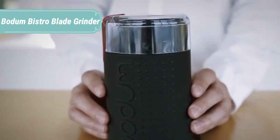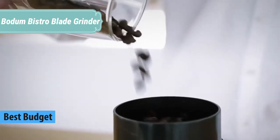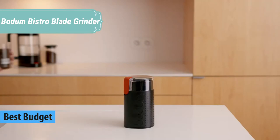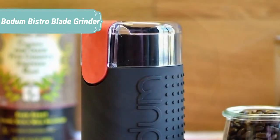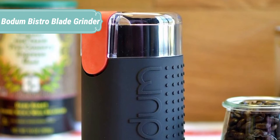At number 5 we have the Bodum Bistro Blade Grinder. Perhaps best known for their iconic French press, Bodum is an internationally respected brand that produces high quality, affordable coffee and tea products in addition to other kitchen wares. Originally founded in Copenhagen, Denmark in 1944, the headquarters are now located in Switzerland.